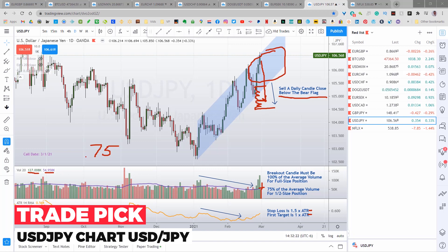When price hits our first target, we'll close half the position for profit and set the stop loss to break even on the remainder, then follow stops as price moves in our direction until the market takes us out. I will only risk about 2% of my account on each trade. And that's today's setup on the U.S. dollar–Japanese yen currency pair.